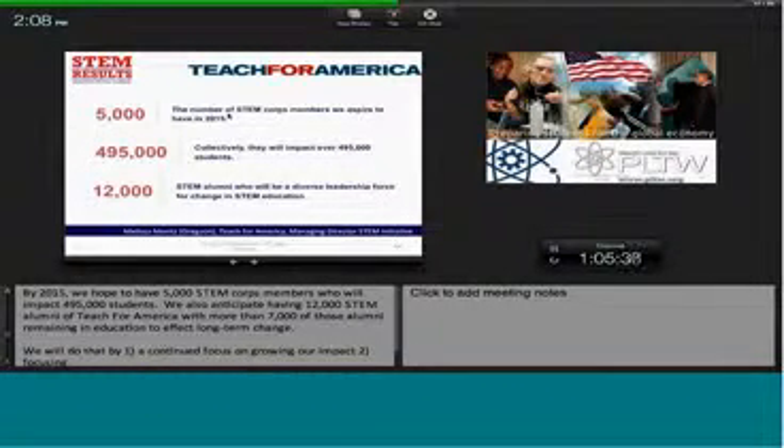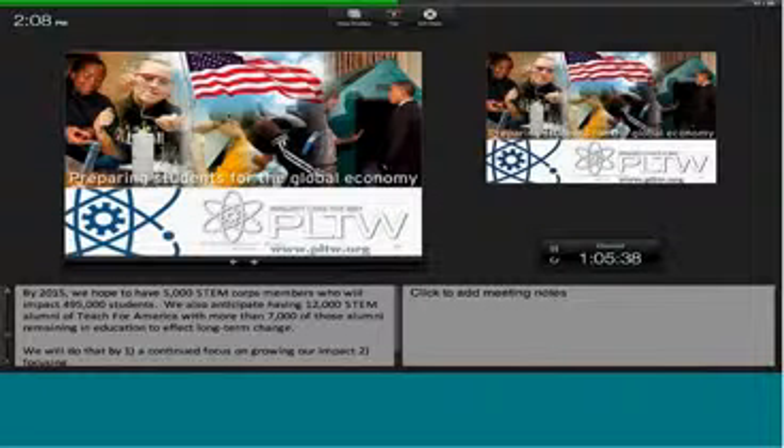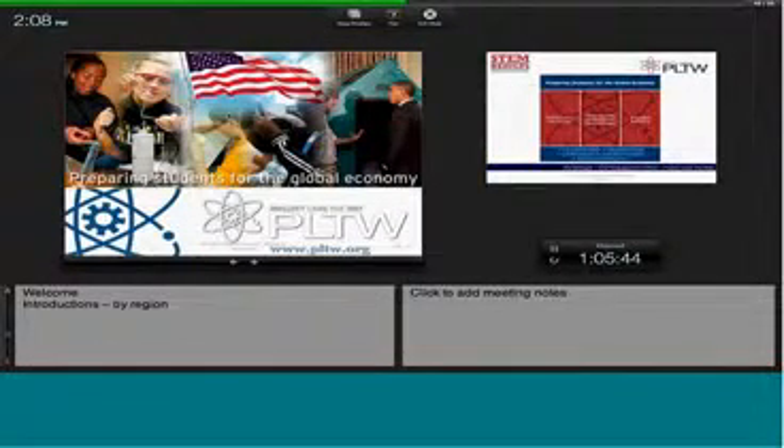Thank you. Thanks, Melissa. Providing hands-on, project-based learning opportunities for America's youth has been the sole focus of Project Lead the Way, or PLTW, since it...